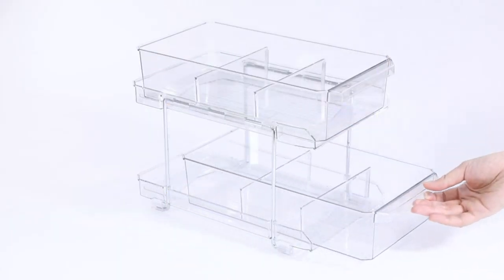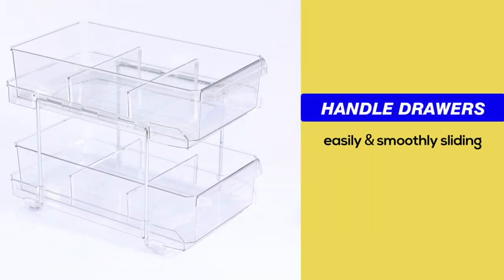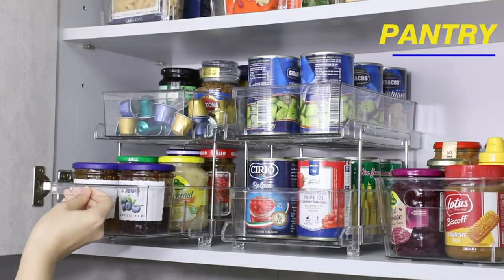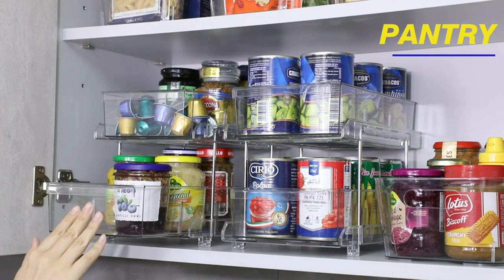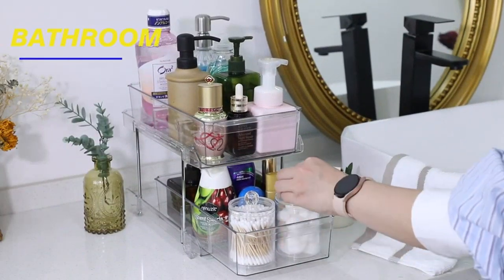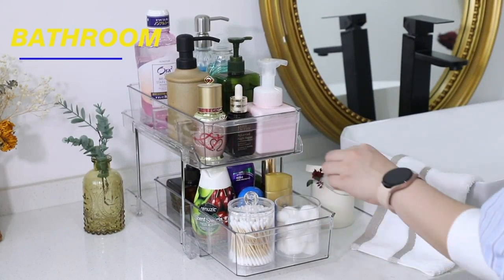What I love about this organizer is its versatility. It can be used in various areas of my home, such as the bathroom vanity counter, under the sink, in my closet, or even in my kitchen pantry. The clear design allows me to easily see and access my items without having to dig through a mess of clutter.